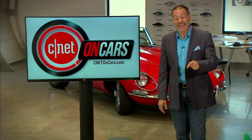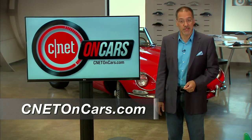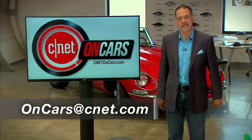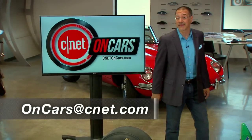Thanks for watching the show today. Don't forget, a lot more episodes await you at CNETonCars.com. You can email me at OnCars@CNET.com, straight to my inbox. Look for our feed links, social media, all that stuff also on the website. See you next time we check the tech.